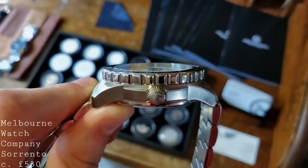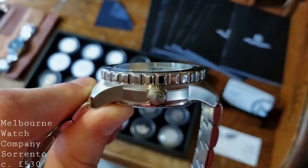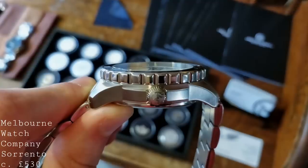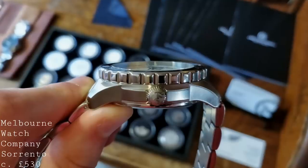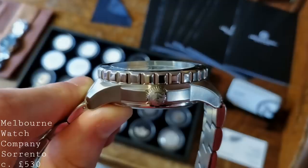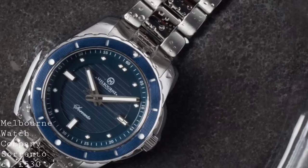The crown is very well signed and placed at the three o'clock position in the most classical of ways. Having spoken to the brand, this watch is designed to bridge the gap between sports watch and dress watch. The case has a 200-metre water resistance, which is exactly what you'd expect for this sort of dive watch that bridges dressy and sporting, but legibility certainly hasn't been compromised.